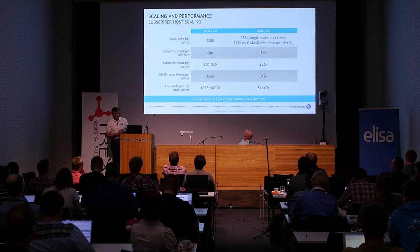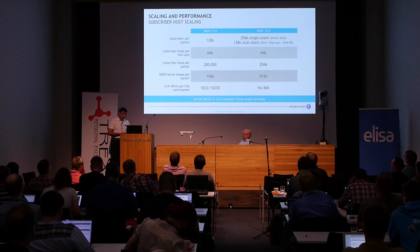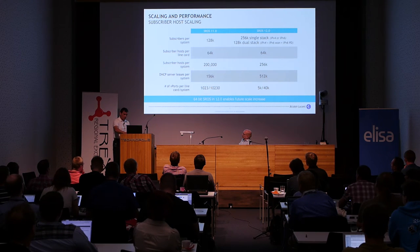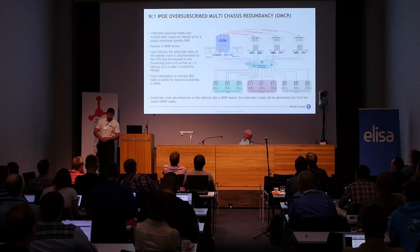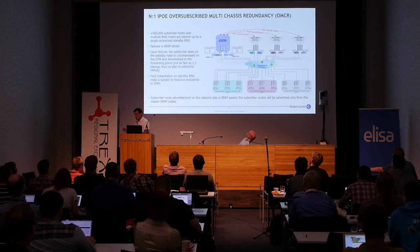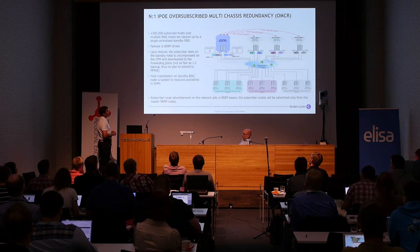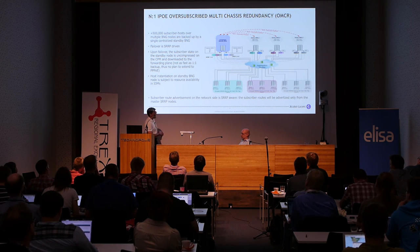Scalability is quite okay. We are nowadays talking about 256,000 subscribers in one system — we can almost fit the whole thing in our biggest system at the moment. And if you do so, it might be important to make it redundant. The latest addition on the redundancy side shows that one-to-one redundancy between your BNGs is always good, but if you want a cheaper solution there's oversubscribed multi-chassis redundancy as well — you can use one BNG system to back up half a million subscribers in your network.